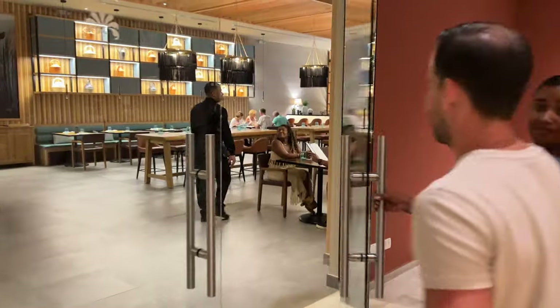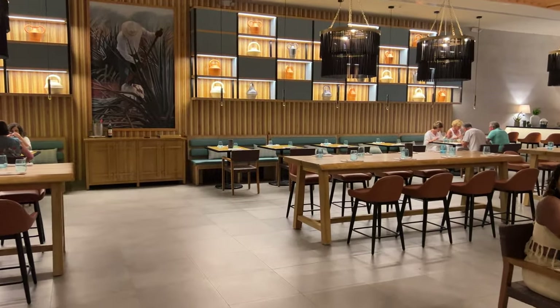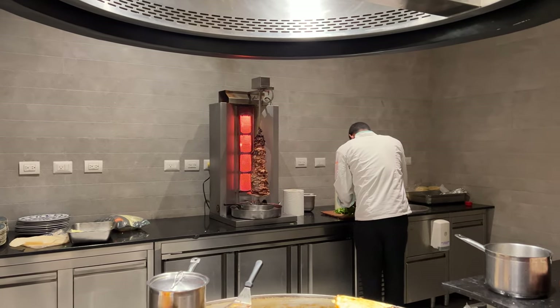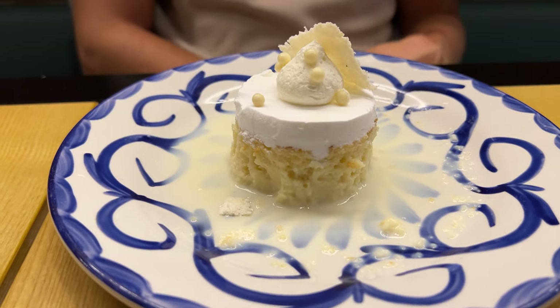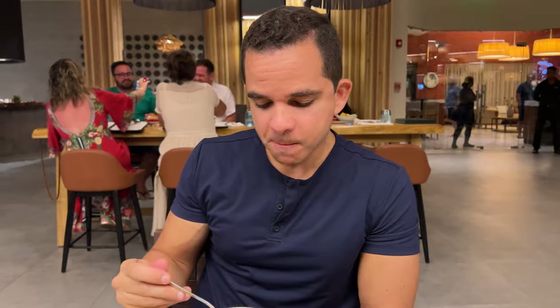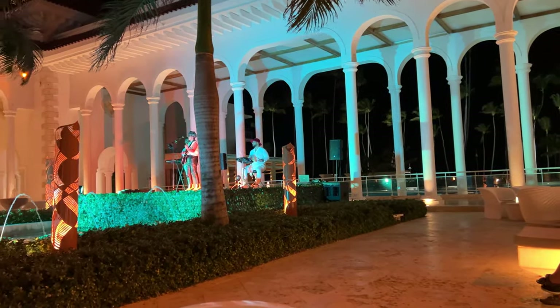We went to Blue Agave, the Mexican restaurant, for dinner that night. Like in the rest of the resort, the staff was super friendly and attentive, the margaritas were great, and the food was tasty, especially the dessert. John's lamb rack was somewhat overcooked, and the menu didn't have vegetarian options, but they offered me simple but tasty quesadillas. A band played rock music in the promenade, and the vibe was chill.